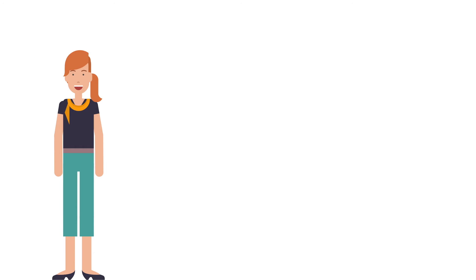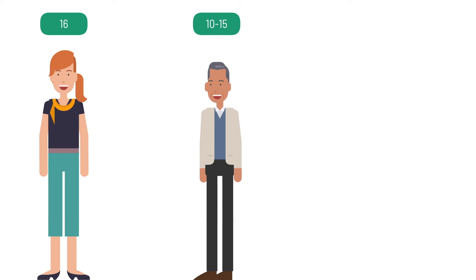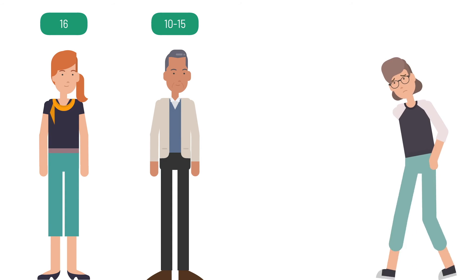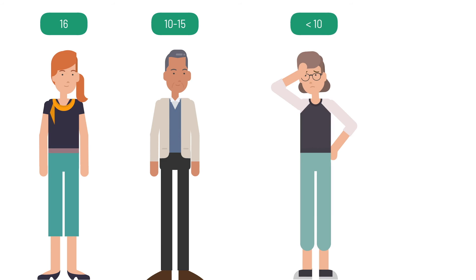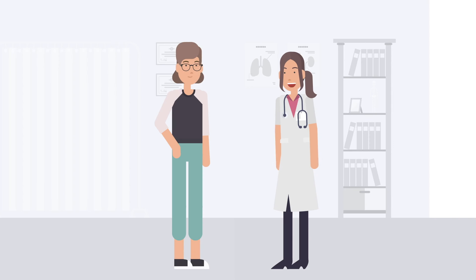If the score reaches the maximum value of 16 points, the disease is completely controlled. If the value is between 10 and 15, the angioedema is probably well controlled. If it falls below 10 points, the disease is in a poorly controlled state and the therapy should be adjusted by a doctor.